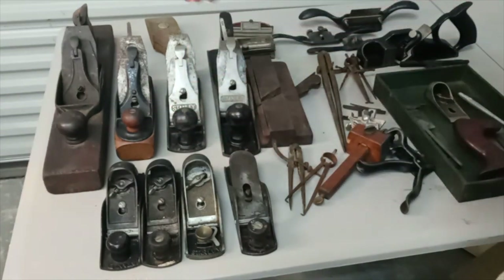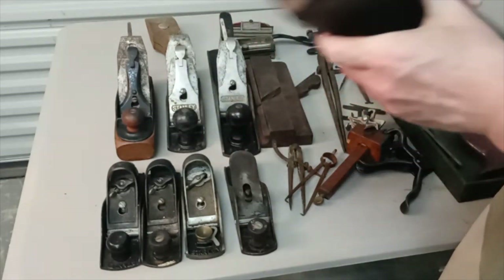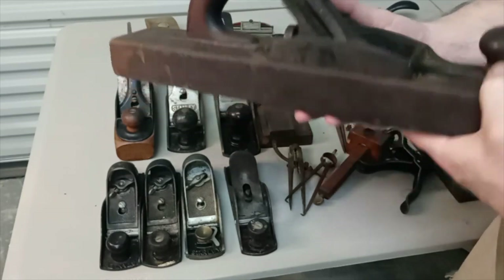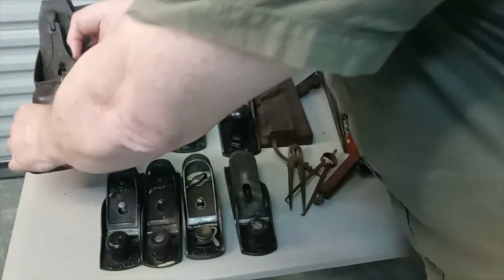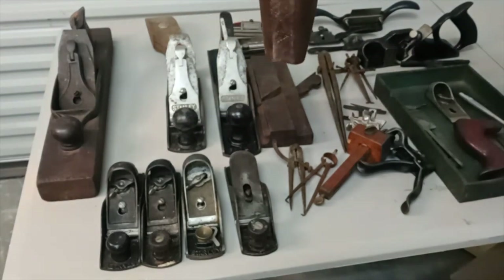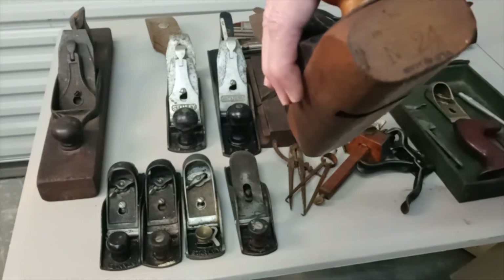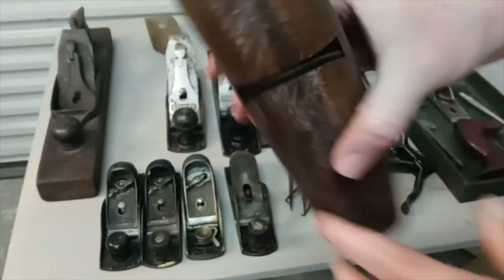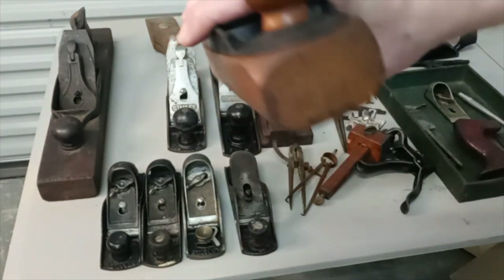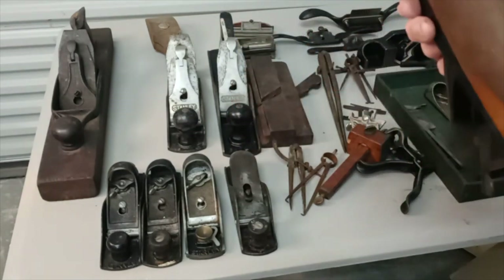First up is this transitional plane — this is a Sergeant. Most of these look like they've been used fairly recently and are in good shape. This one has a broken tote but is still serviceable. A lot of rust; this one needs some cleanup. Next is an interesting one with a curved bottom. It's a number 24 with a curved bottom and rounded iron. I can't make out the maker, but it's in good shape with just a bit of rust to clean up.